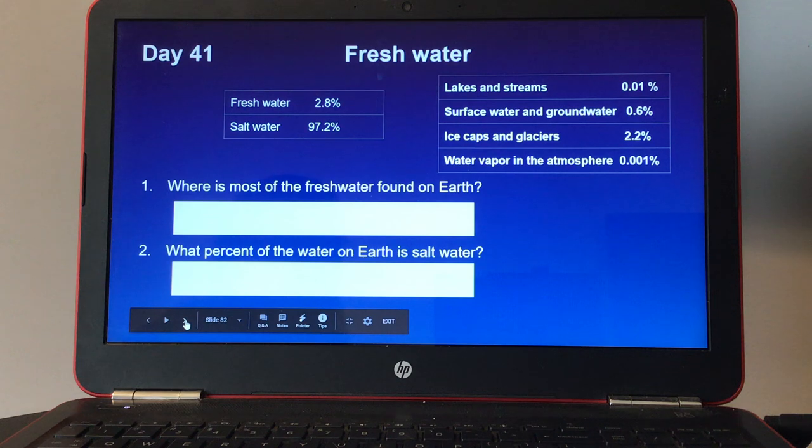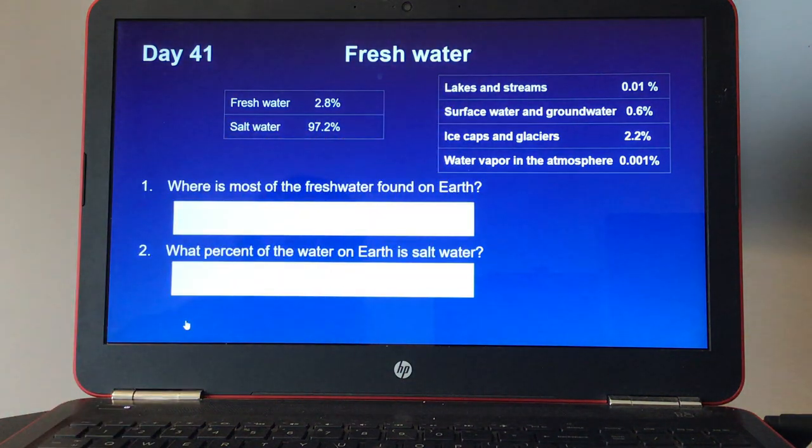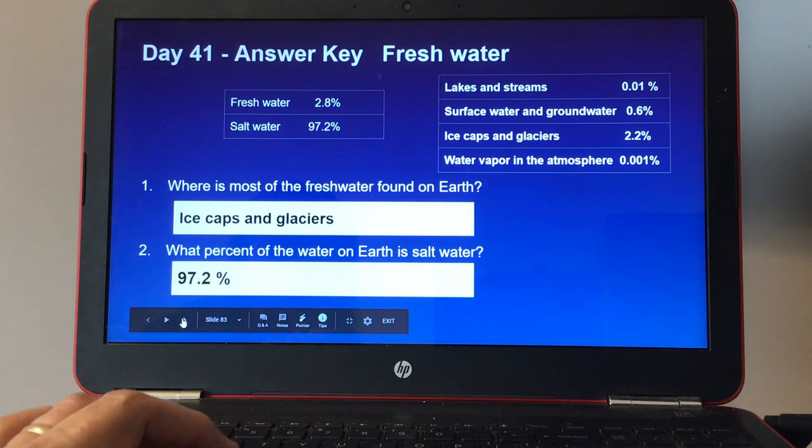Day forty-one, fresh water. Fresh water is 2.8% of the water on Earth and salt water is 97.2%. The 2.8% is broken down into lakes and streams, surface water and groundwater, ice caps and glaciers, and water vapor in the atmosphere. Number one, where is most of the fresh water found on Earth? And number two, what percent of the water on Earth is salt water? Here's the answer key for day forty-one.